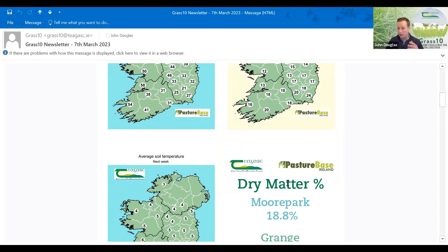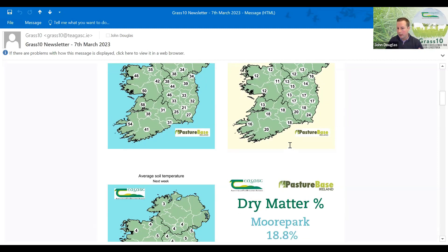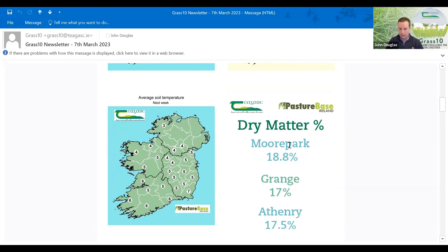One in three farms were on the edge last week and that's still the same case this week. Growth isn't helping at the minute either. Grass growth predictions were getting up as high as 20, but Elodie, who produces these, said the weather was very variable on Tuesday and it was very hard to predict. We're probably going to be back in the teens, maybe the low teens, given the conditions outside today.